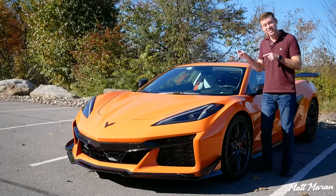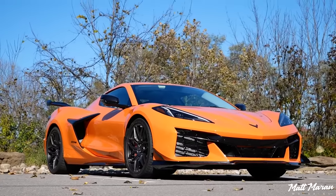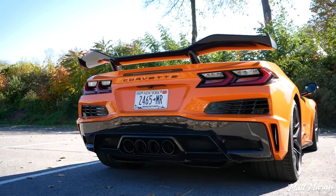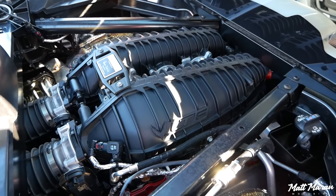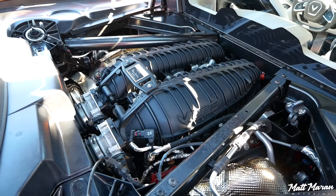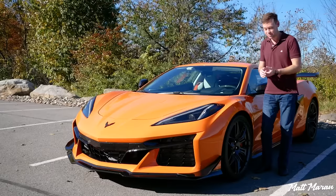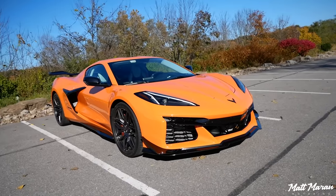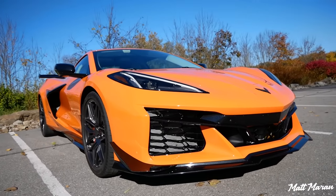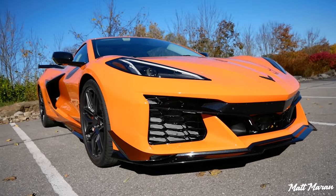This is the 2023 Chevrolet Corvette Z06. The main headline is the flat-plane crank 8,500 RPM redline engine, which is just glorious to listen to. The styling is also nicely improved, and this one has the aero package, which goes even one step further — especially in this orange color, which really just screams at you and is impossible to miss.